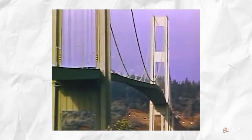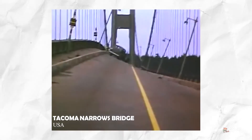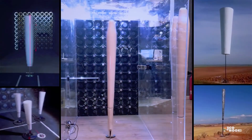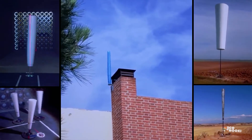A video inspired them to develop the energy generator — it was a video of the Tacoma Narrows Bridge in the USA that collapsed in 1940, showing how the bridge's frequency resonated with that of the vortices caused by high-speed winds, resulting in its collapse.